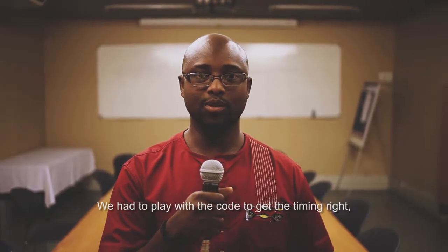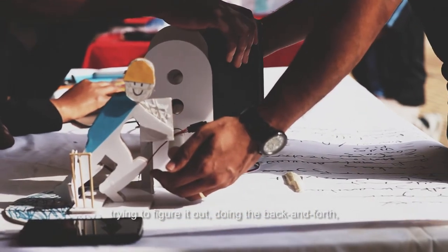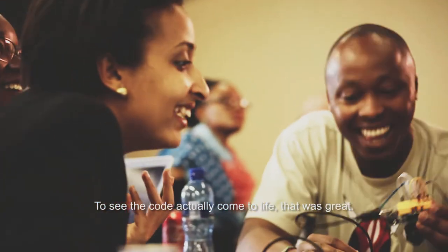We had to play with the code to get the timing right — trying to figure it out, doing the back and forth, hit or miss till we got it right, to see the code actually come to life. That was great.